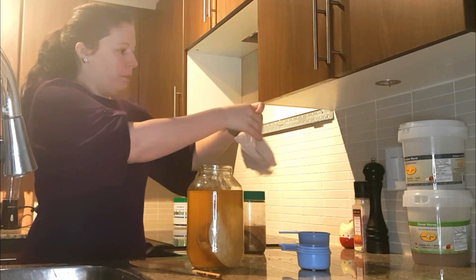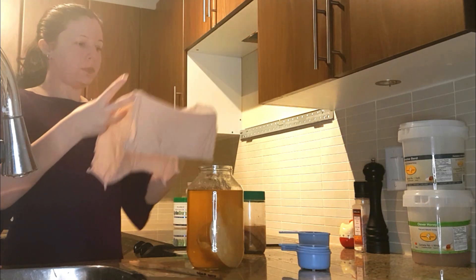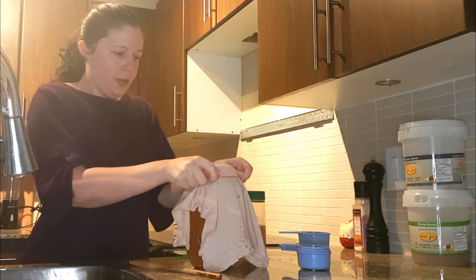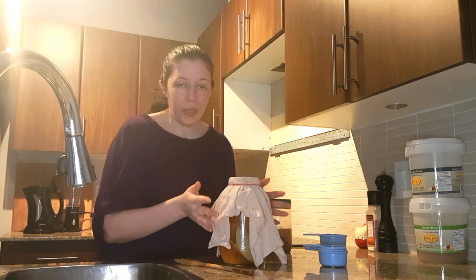And then you want to cover it up with something that's breathable. I just have an old t-shirt that I've cut into pieces. So this is all covered up and ready to sit in a warm, dark place.